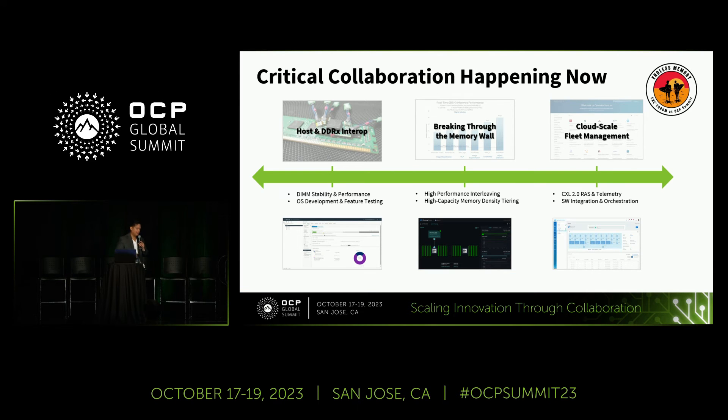This brings us to ecosystem collaborations. We're doing interoperability work with all major CPU vendors, memory vendors, and OS vendors — VMware, Linux communities, and Windows. This is critical for enterprise features, the ability to scale and deploy confidently, and reducing time to market. We want to be your partner to bring this forward, proving it with performance metrics. Please come to our booth to check it out.